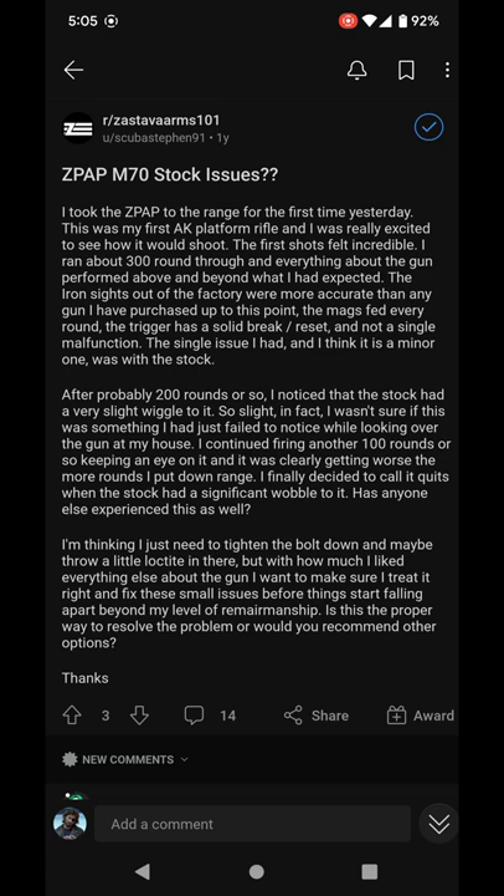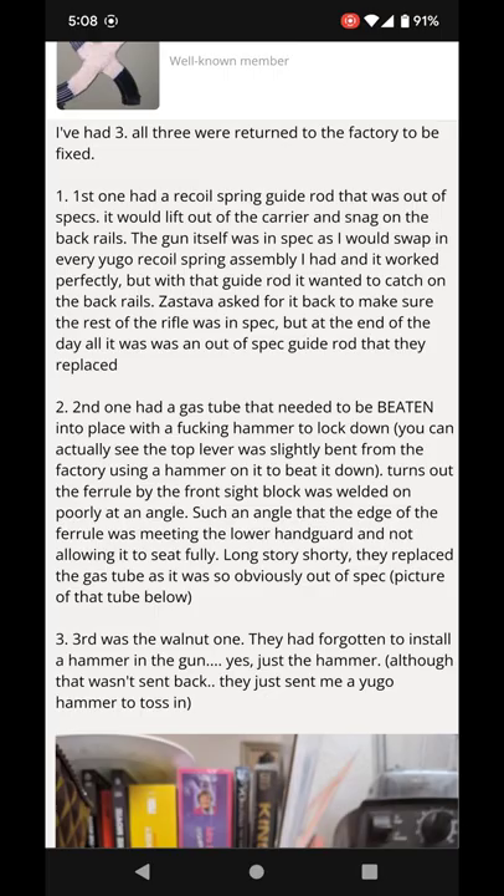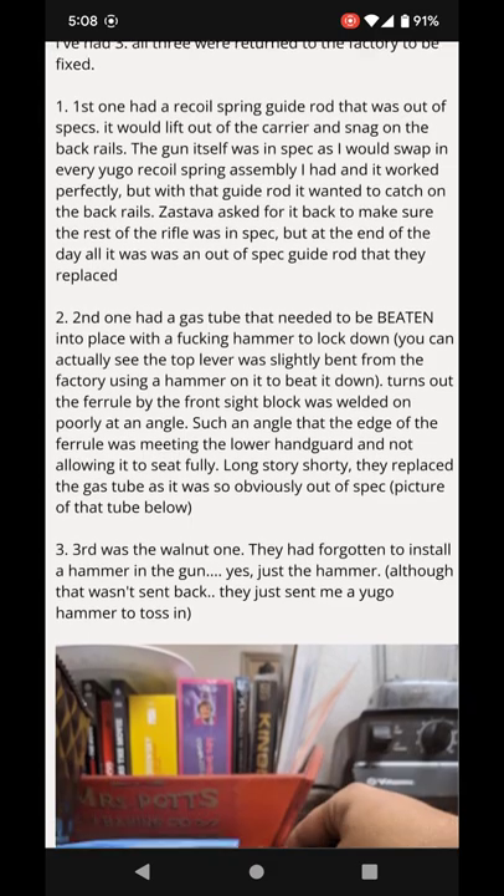Next up, the cracked stock. A lot of people have wobbly stocks that'll crack because they're not tightened down properly at the factory. So let's move on here.